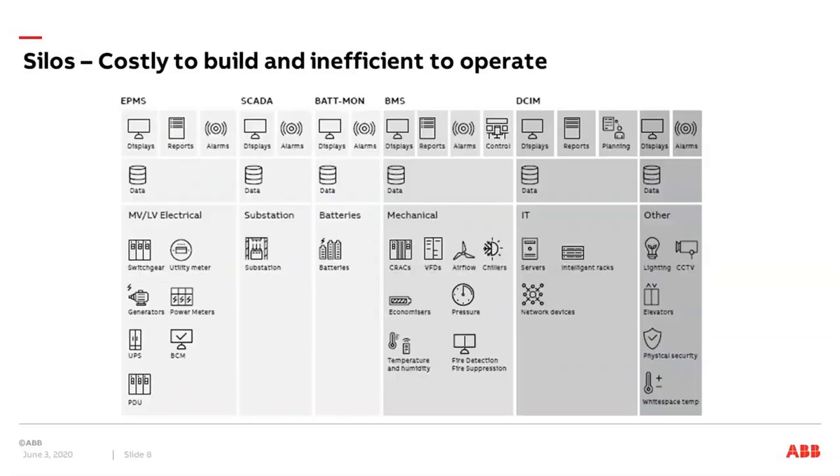Many data centers today have their implementations made in a way of silos. This means different systems take care of different parts. For example, on the electrical side you have EPMS systems taking care of switchgears, UPSs, generators, and other electrical equipment that is monitored and possibly controlled through one or several systems around the EPMS part.